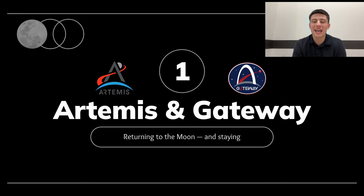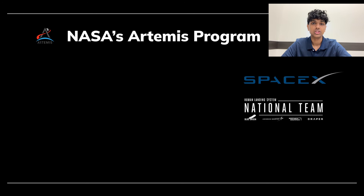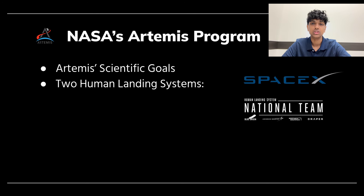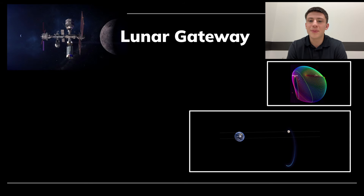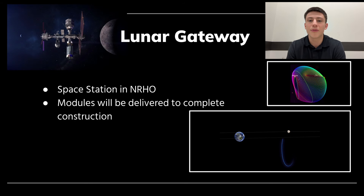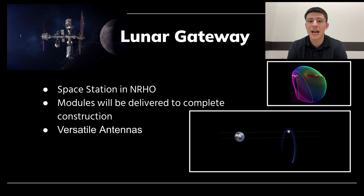We'll begin with describing Artemis and Gateway. Artemis's goal is to establish long-term presence on the Moon, allowing us to achieve specific scientific goals, including collecting rock samples and analyzing water ice on the lunar surface. NASA has decided to outsource the design and construction of the Human Landing System, or HLS, to private companies. SpaceX was awarded a contract for their Starship HLS for Artemis 3 and 4. Blue Origin's Blue Moon HLS will fly on Artemis 5. The Lunar Gateway, another component of the Artemis program, is a space station that will be stationed in near-rectilinear halo orbit to provide constant communication with the Earth and Moon. Modules that constitute the Lunar Gateway will be delivered from ESA, NASA, JAXA, and the CSA.